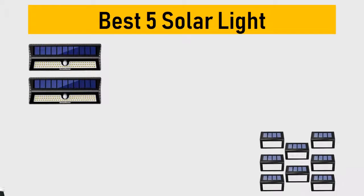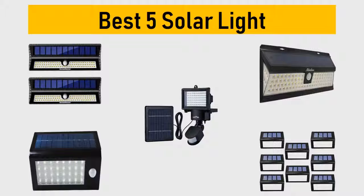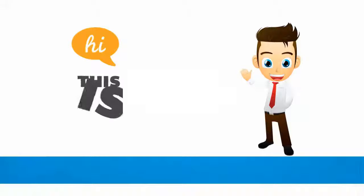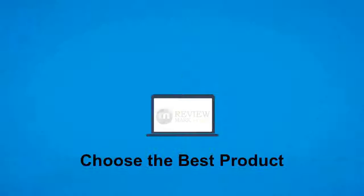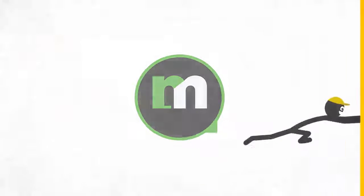Best 5 Solar Lights. We tried to list them based on their price, quality, durability and more. Okay so let's get started with the video. Hi, this is ReviewMark. We will happily help you to choose the best product. Keep watching and subscribe us.